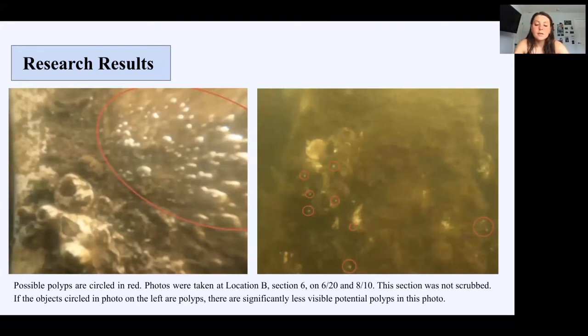The last two photos were taken on the first and last week of sampling. They're both section six at Location B. I'm not sure if the objects circled on the left are polyps, but if they are, there are considerably fewer of them in the photo on the right. These photos suggest that removing the competing organisms from the bulkhead—such as algae and barnacles—opens up more space for polyps to settle.